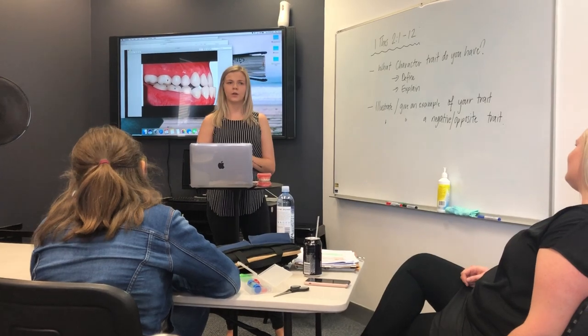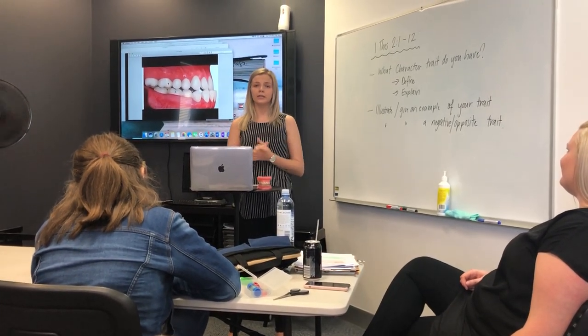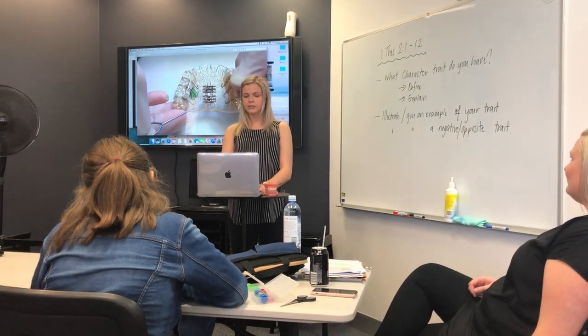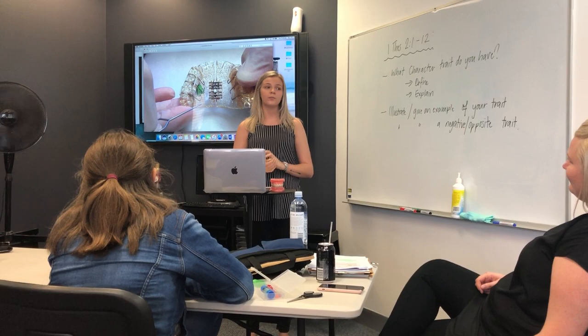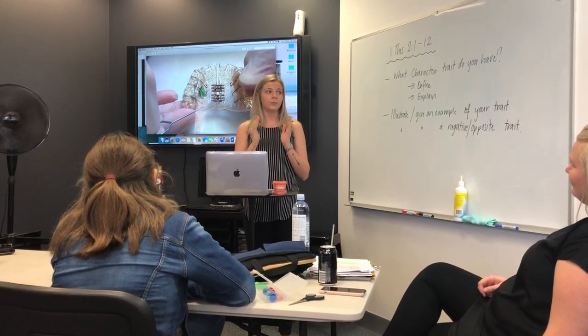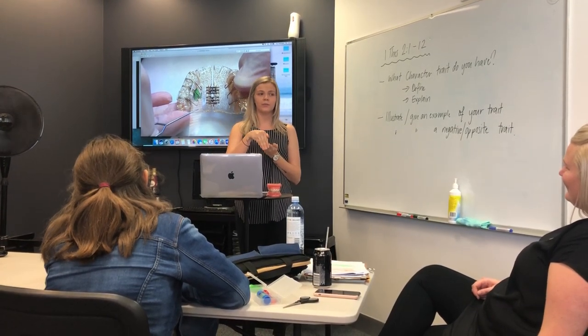All these things determine how long you're going to have braces for, or whether you need expansion first. Sometimes the first step isn't always to go and put braces on — sometimes you need to expand the upper and lower jaw so that the teeth can fit into alignment normally.